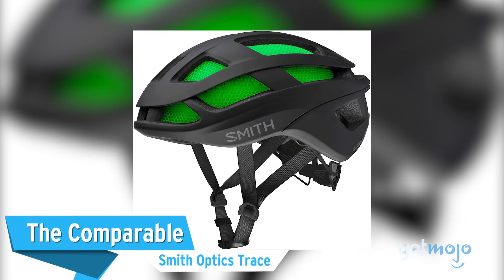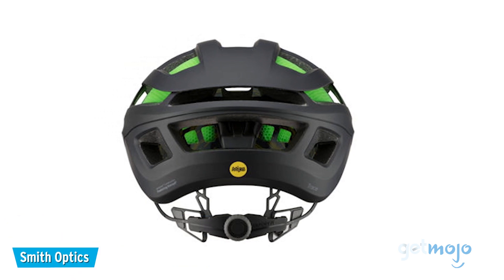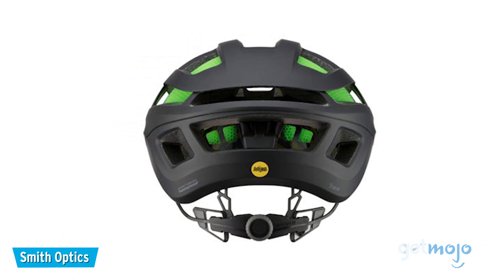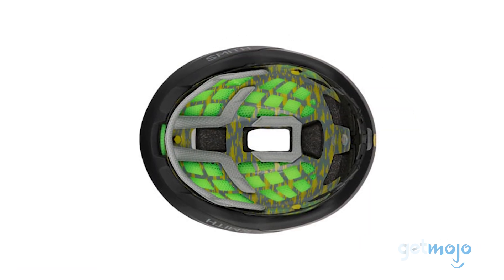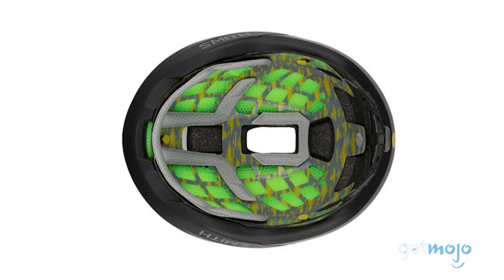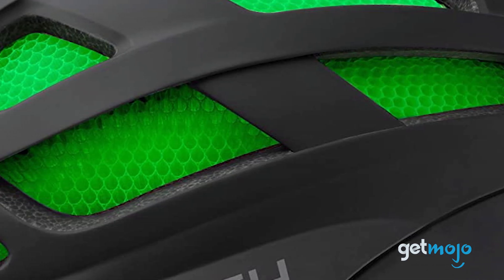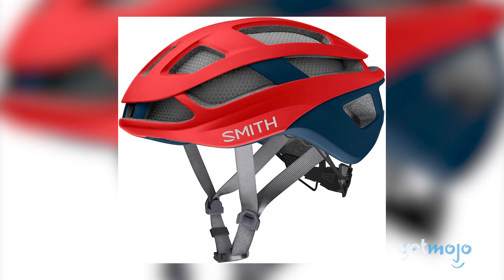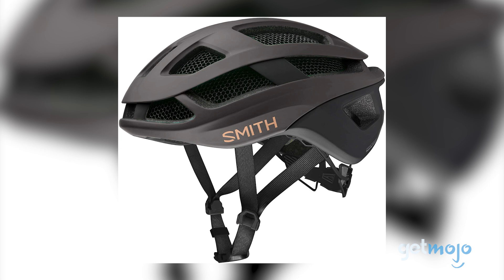The Comparable: Smith Optics Trace. Notably more expensive than the Echelon II, the $200 Smith Trace is for those who like to keep up with the latest advancements in design. The Trace incorporates the brand's famous AeroCore feature, a sleek honeycomb-like panel design aimed at improving airflow and absorbing energy in the event of a crash. This helmet is also highly adjustable and offers one of the coolest designs out there.